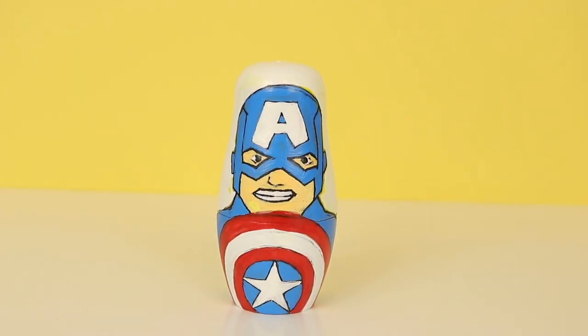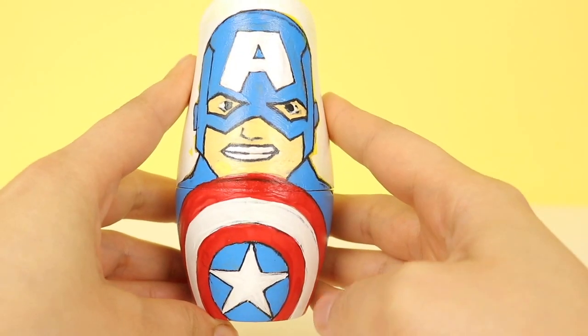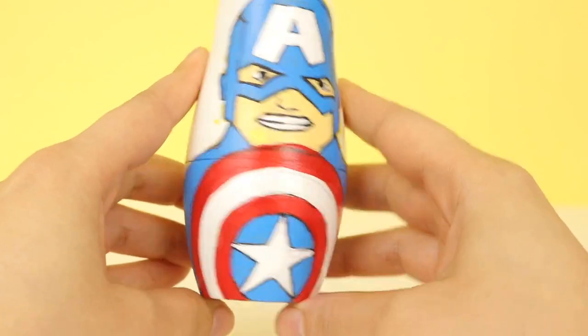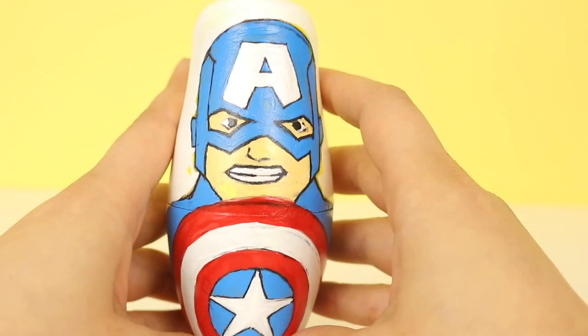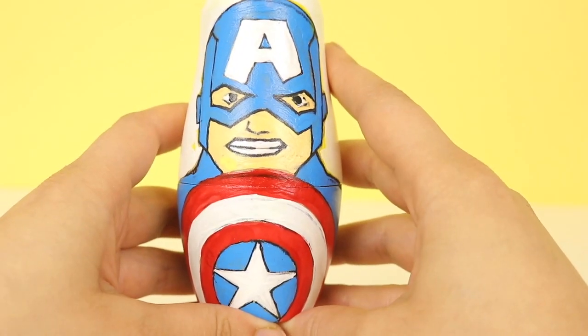Let's move on to the second nesting doll, and that's Captain America. I love his red and white shield with the star. Captain America has been around for a long time. Okay, let's see what fun surprises he brought us. You ready, Captain America?